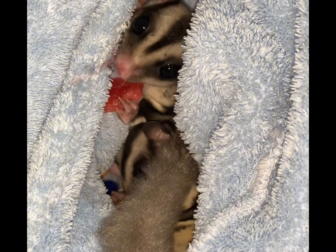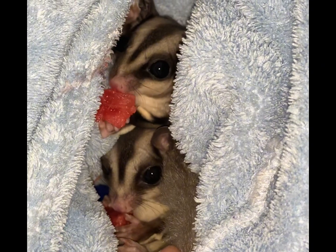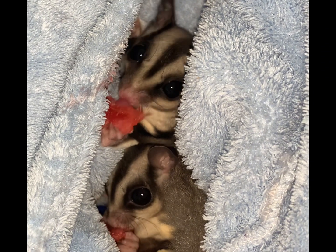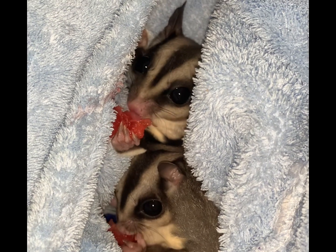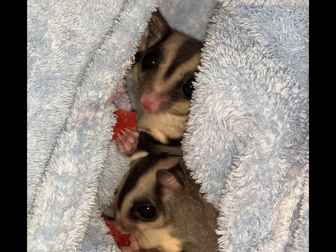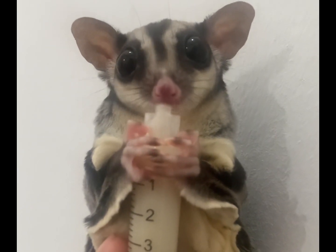Sugar gliders can eat watermelon. It's best to avoid feeding them the seeds and rind though, since washing a whole watermelon is not something many people are accustomed to. It is better to just get in the habit of cutting the red flesh away from the rind first. This will make sure you don't accidentally give your gliders anything that could be harmful to them. Use these as treats only.